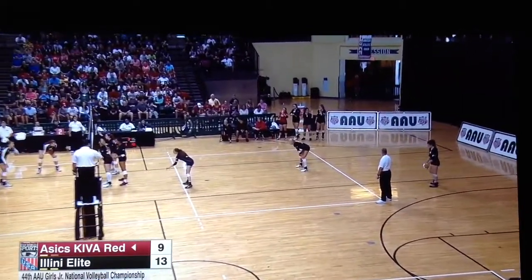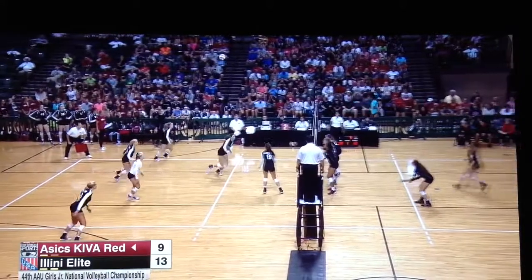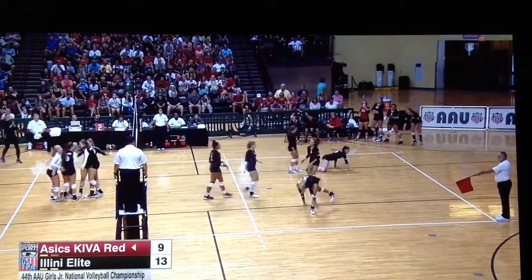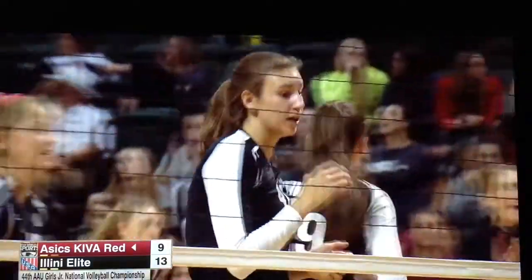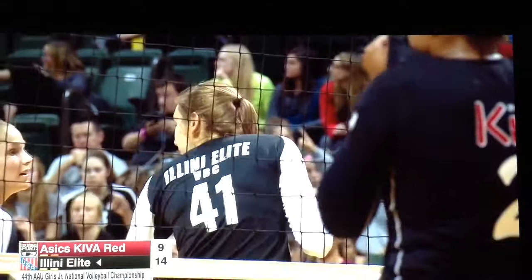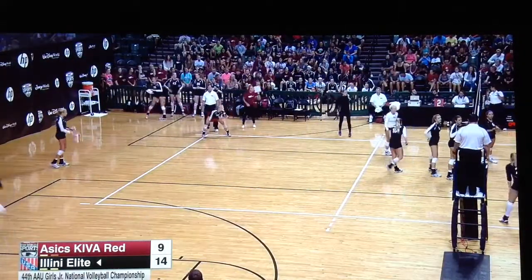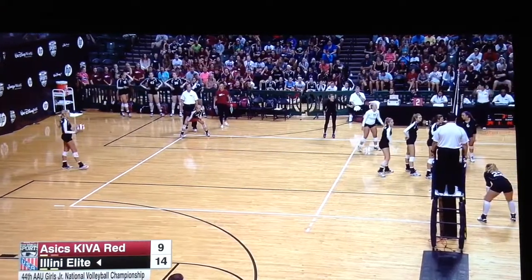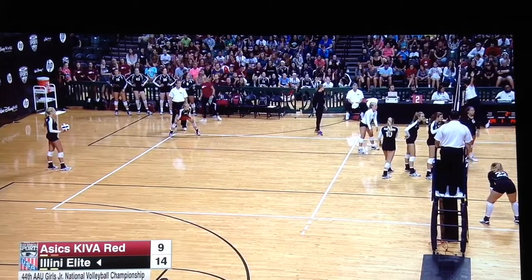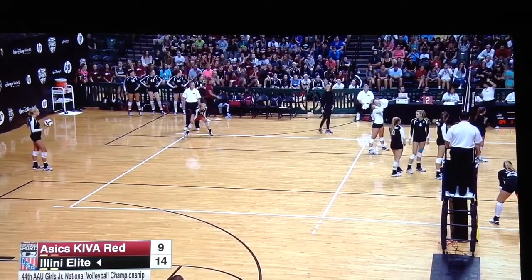So many great athletes we've seen over the past week here at the AAU Junior National Volleyball Championships. That one goes down, and right now Illini Elite is hitting at a very high percentage — swinging confidently. Grace Cleveland up front — she's going to Purdue. Purdue is a very middle-driven team at the collegiate level; they love to have their middles activated, and she's done such a great job in the front row.